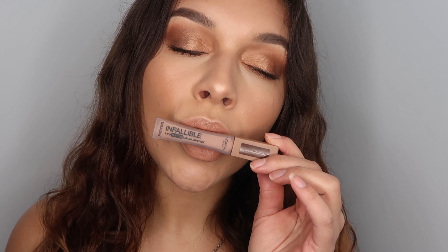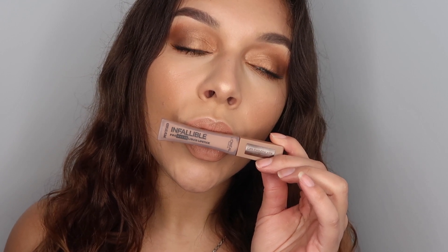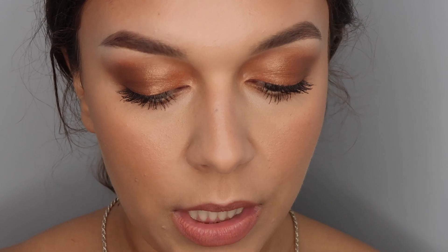I'm going in with the L'Oreal Infallible Pro Matte Liquid Lipstick in the shade Sweet Tooth.